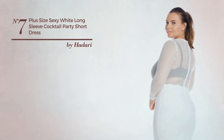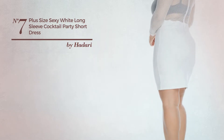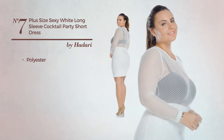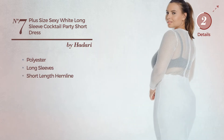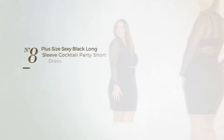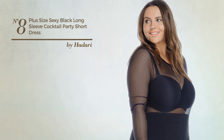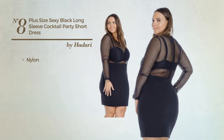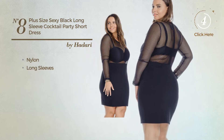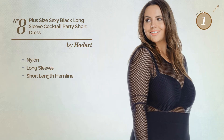Number 7: An All Night Dress. Featuring a stylish look, produced with nylon, this dress includes long sleeves and a short-length hemline. Available solely in this color.